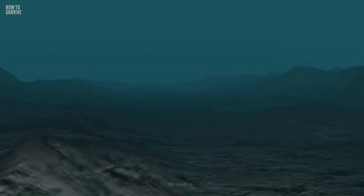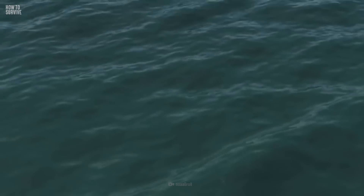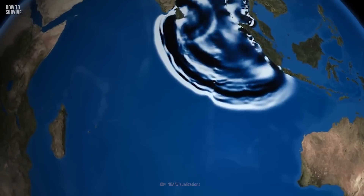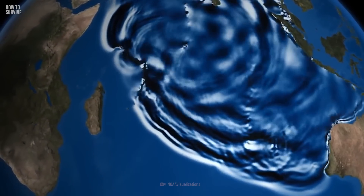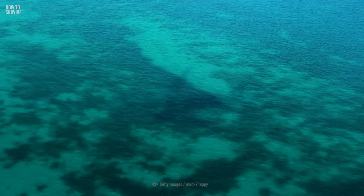Tsunamis are triggered by intense underwater activity, usually an earthquake or an underwater volcanic eruption. These events displace huge volumes of water, pushing it up from the ocean's floor to its surface. But when gravity pulls it back down, all this built-up energy is released outwards, forming deadly waves that grow stronger as they ripple across the ocean. A tsunami's waves can be 100 km long and sometimes taller than 30 m. They can travel across whole oceans, moving at the speed of a jet airplane.